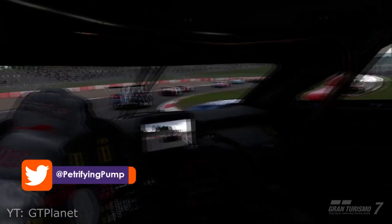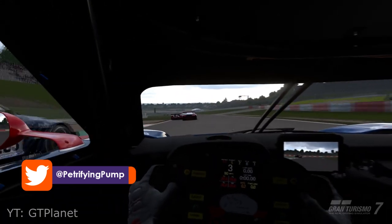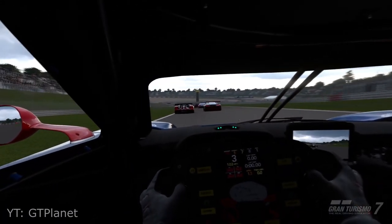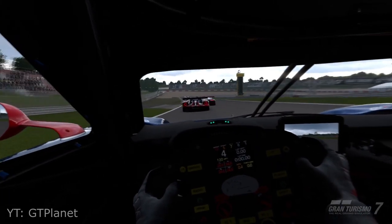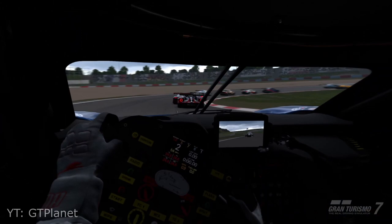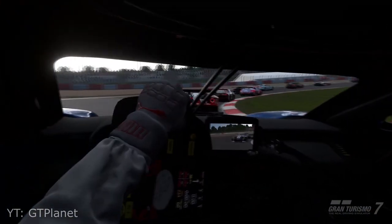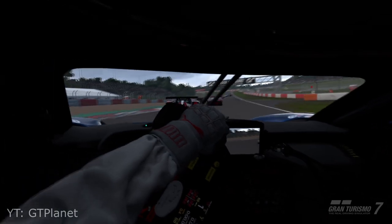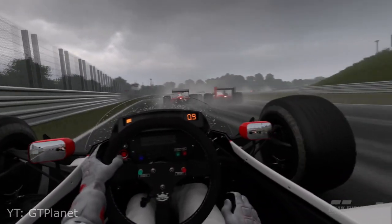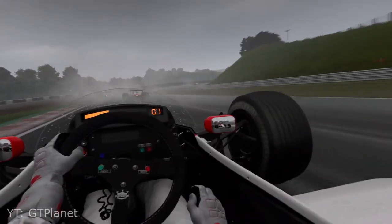Hey there lads and ladies, Petrifying Pumpkins here. I want to talk about Gran Turismo 7 Virtual Reality today because we got a bunch of embargoes lifting and we've been getting our first hands-on impressions of the game, notably from the PlayStation Blog, IGN, GT Planet, and Traction. The latter two are a bit more niche — they focus on sim racing, so it's cool that Sony reached out to them, since they're the guys who'd know what they're looking for.